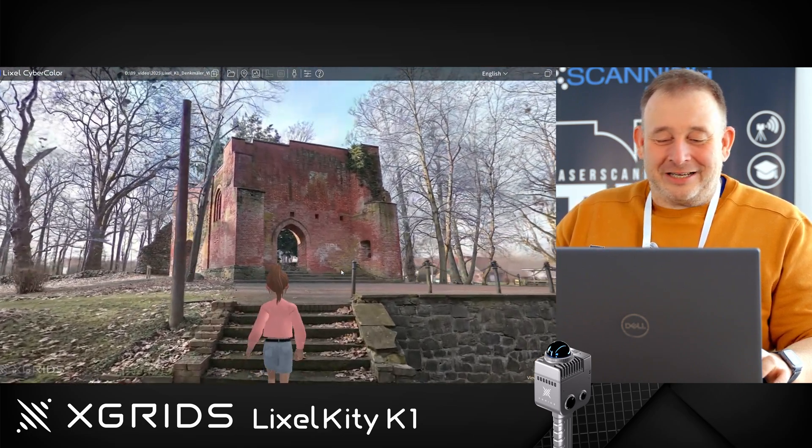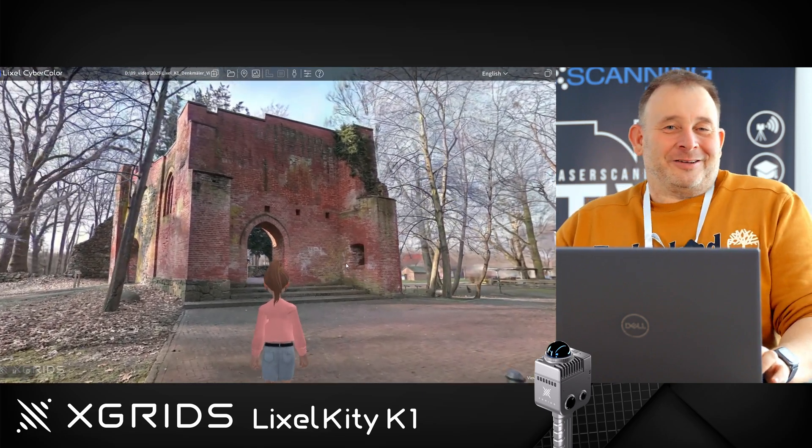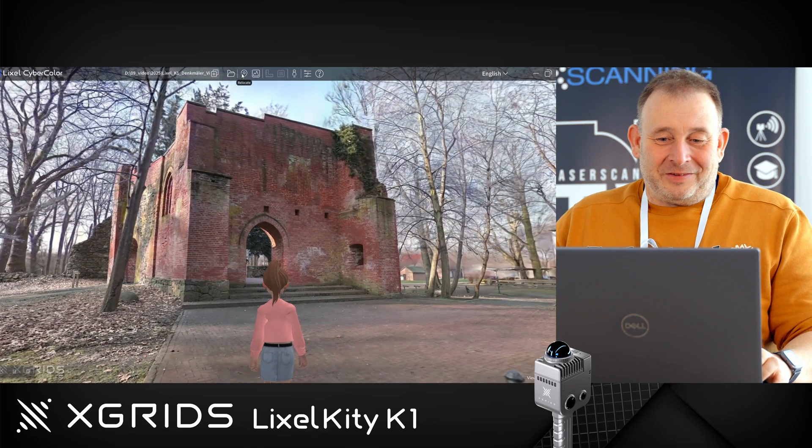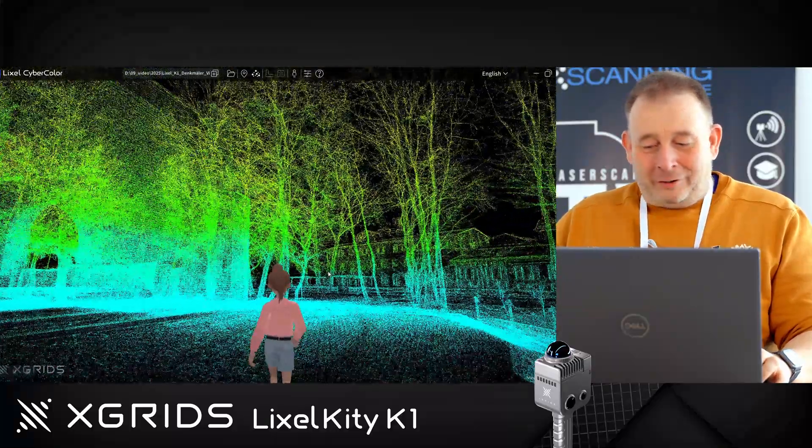You might be thinking this dude is playing a computer game, but that's not true. I can move here and we can already see we are moving inside the point cloud. This is the point cloud that we captured.